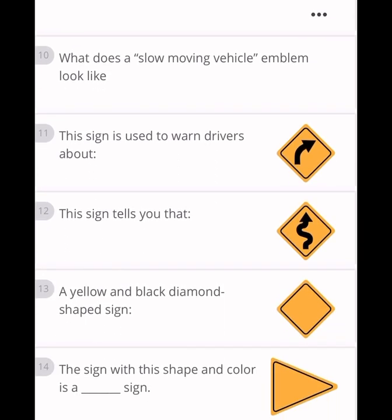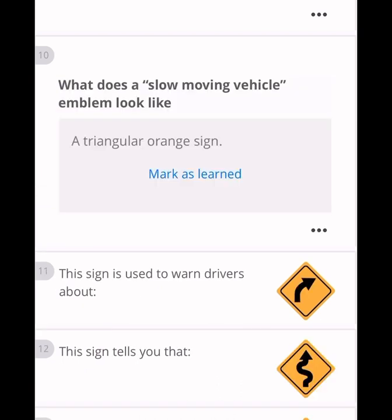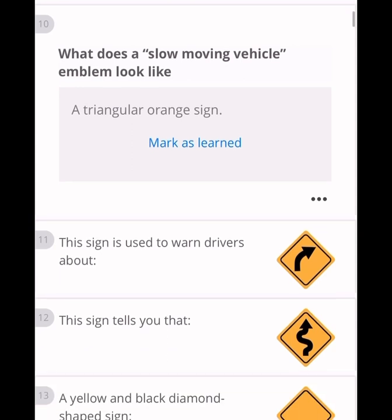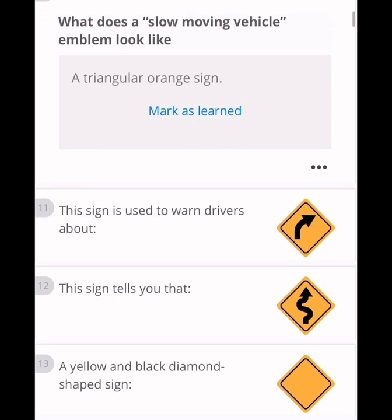What does a slow-moving vehicle emblem look like? It should be triangular and orange in color — especially the inside of the triangle should be orange. A triangular orange sign is the slow-moving vehicle emblem.